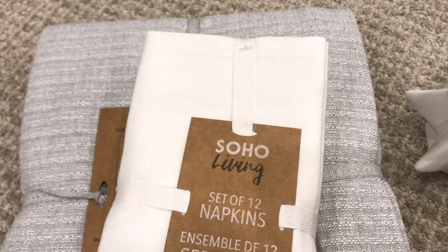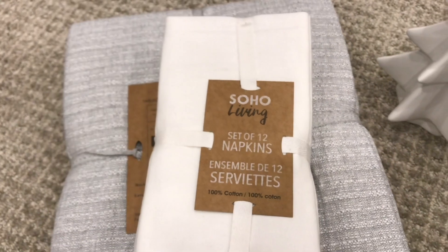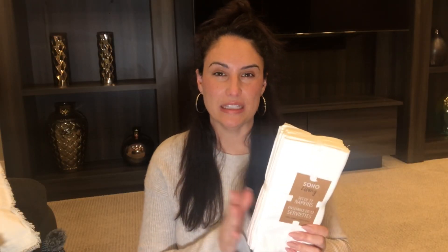Soho Living set of 12 napkins. These are typically only found around this time of year at our local stores — they don't normally stock these year round. I always like to have cloth napkins. These are a pack of 12 for $19.99, and I think that's a very reasonable price because sometimes I'll find them at other locations and they'll be a little more expensive or the sets will only be six or eight. So for $20 for 12, I can justify these. They're 100% cotton and they're white, which makes it easy if you need to bleach them — they bleach really nicely.